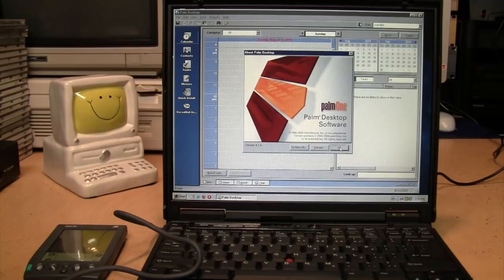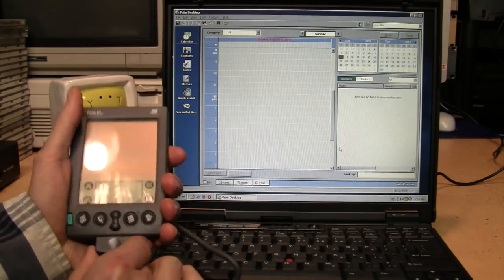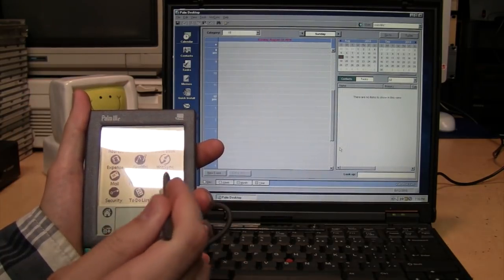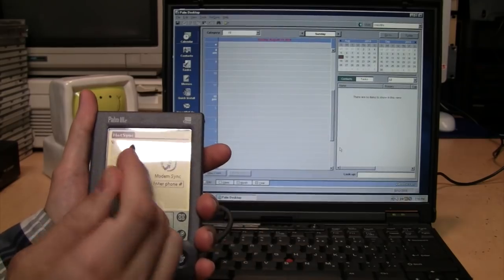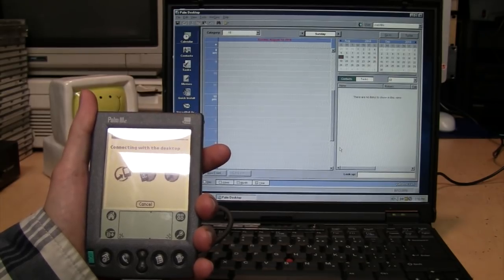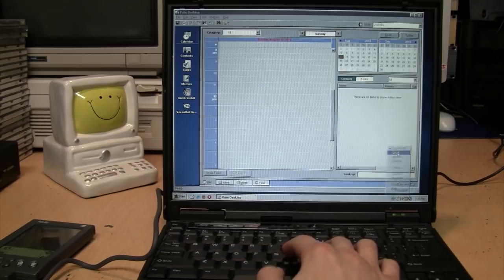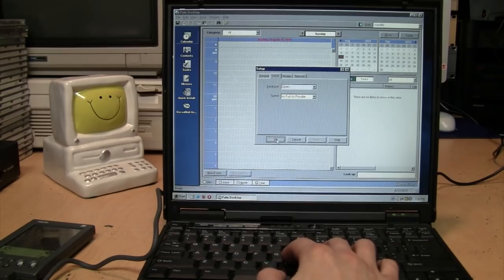I downloaded and installed Palm Desktop 4.1.4, which is the last version that can run in Windows 98. The last ever version of Palm Desktop is 6.2, which some people have even gotten to work in Windows 10. I'm going to plug in the HotSync cable, turn on the Palm, and hit HotSync. I had to change the setting from USB to local and make sure it's set to the serial port, Local COM1. Let's try that again.